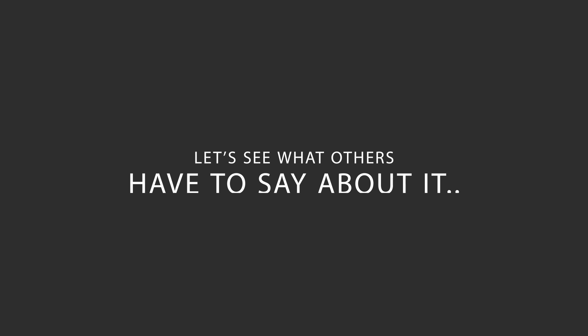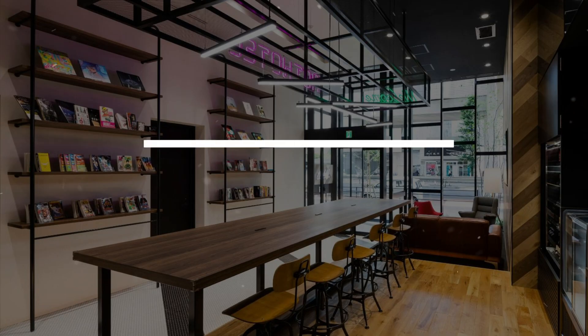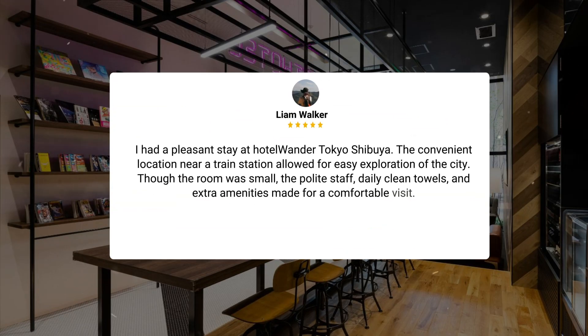Here's what other travelers have to say about this hotel. I had a pleasant stay at Hotel Wander Tokyo Shibuya. The convenient location near a train station allowed for easy exploration of the city. Though the room was small, the polite staff, daily clean towels, and extra amenities made for a comfortable visit.